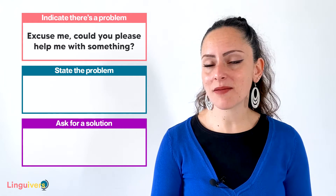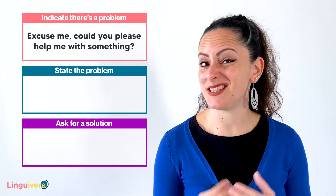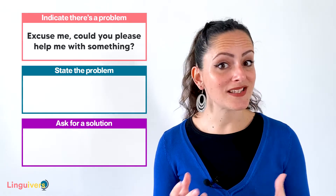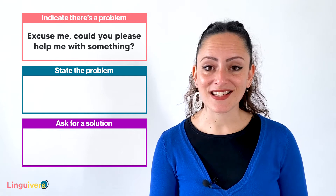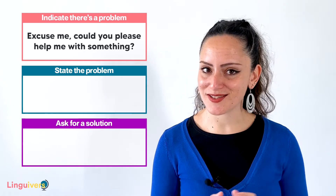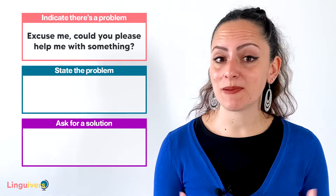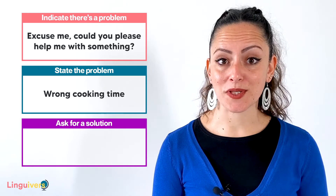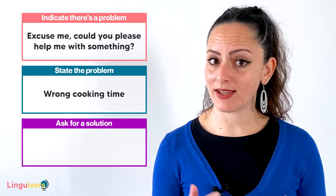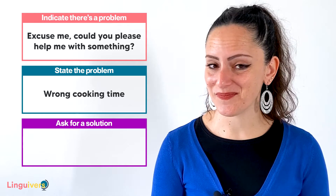Our second way to indicate that there's a problem is 'Excuse me, could you please help me with something?' Keep in mind that it's a lot nicer to be asked to do something than to be demanded. So when you say 'Excuse me, could you please help me with something?' you are turning your complaint into a nice request. That way, your listener will probably feel closer to you and try his or her best to give you a hand with that problem. And after indicating that there's a problem, we explain what the problem is about. In this case, wrong cooking time. Imagine you are at the restaurant, you ordered meat medium, but you have it rare. You wouldn't be very satisfied, would you? So then you would have to explain to the waiter that that is not what you ordered.